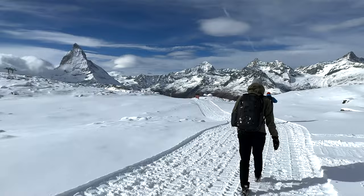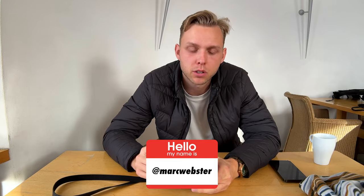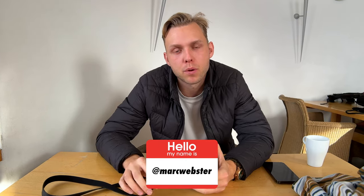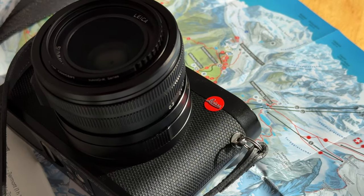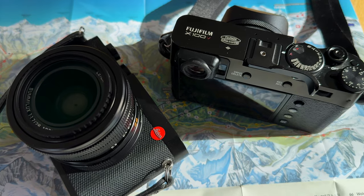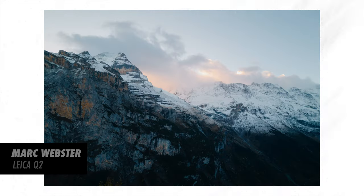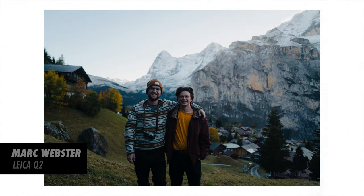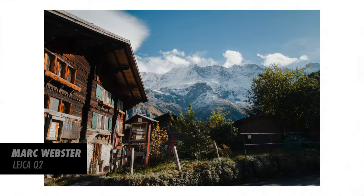Mark owns a Fuji X100V but decided to mix it up on this trip and brought a completely different compact camera — the Leica Q2. It's still older and the used market is great right now, which makes it way more attainable than buying the new Q3. What I love about using a camera like this is the compact portability while still having great image quality compared to carrying a Sony mirrorless or Nikon or Canon with larger lenses. What I love specifically about the Leica Q2 is its full-frame sensor, so the image quality difference is noticeable compared to the Fuji X100V. The film presets are amazing, but if you're only going to bring one camera, this is probably the one I would take.